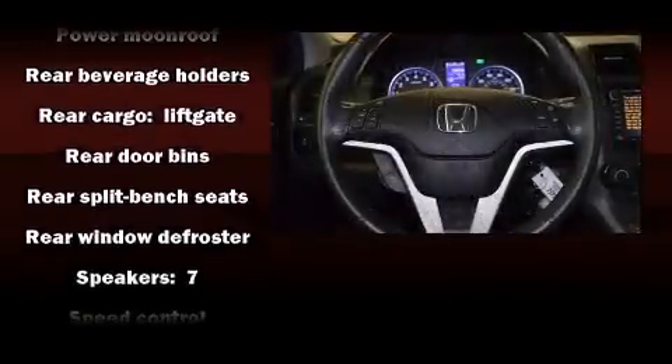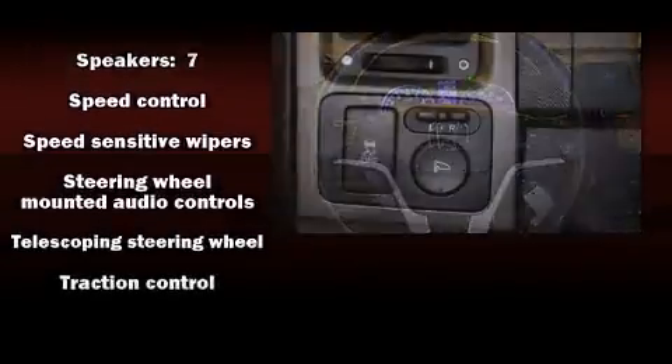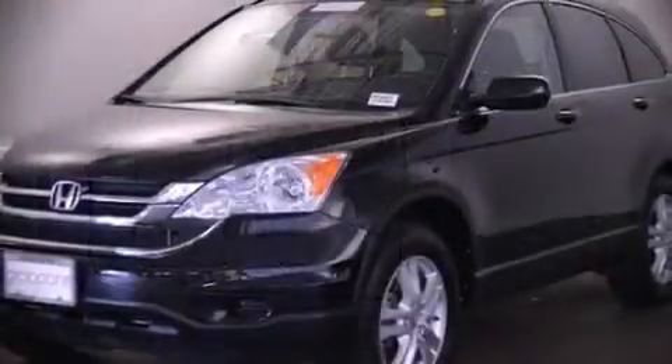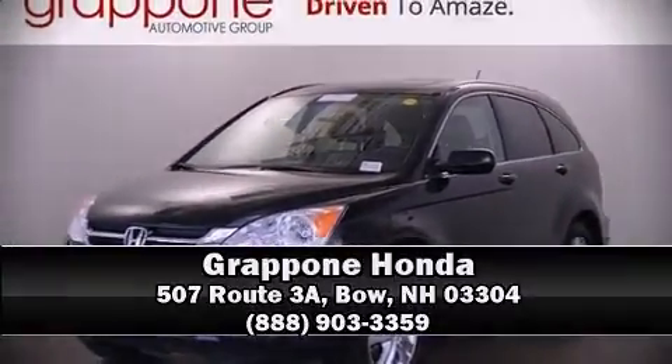It also arrives with a Carfax history report providing you peace of mind with detailed information. Our sales reps are extremely helpful and knowledgeable. Please don't hesitate to give us a call.